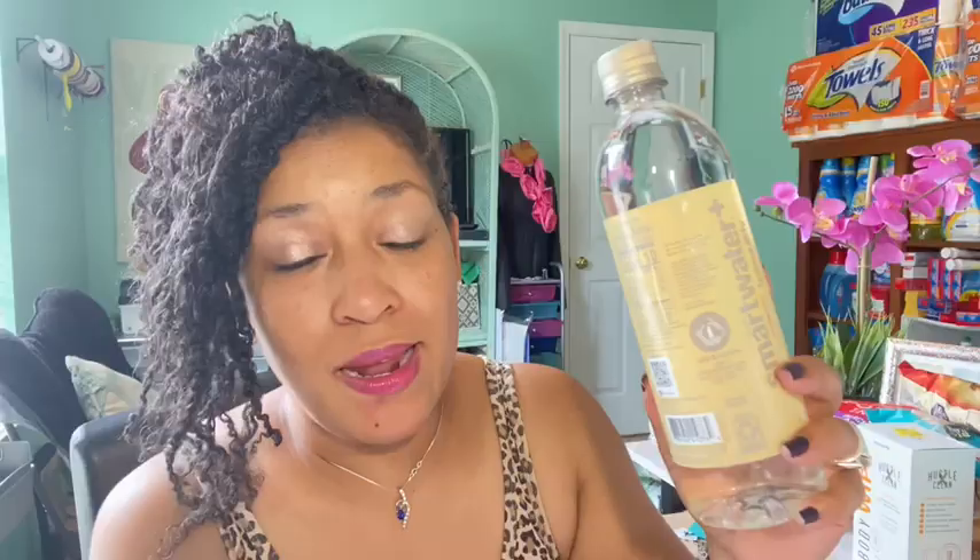My Smart Water reset — it's $1.58 in my Walmart, reset for a $1.00 coming back from Ibotta making the final cost only 58 cents. I want to say the last time I did this rebate it was only 50 cents.